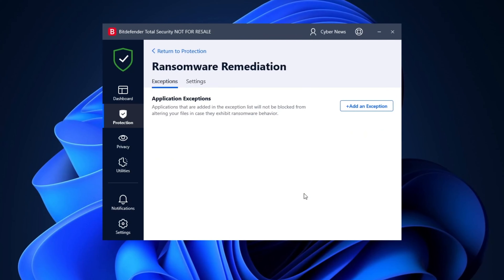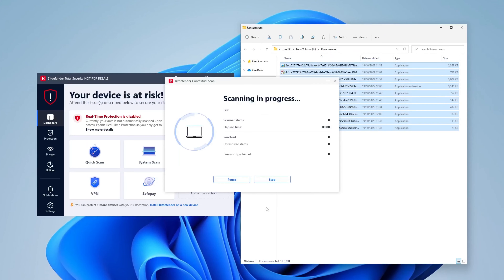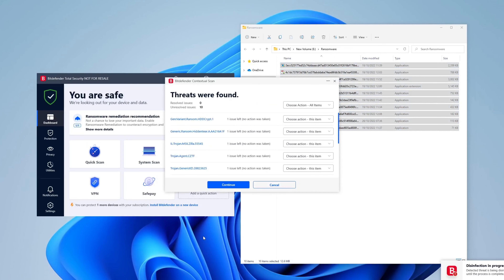The Security Bundle also includes a ransomware mitigation tool, which I use to create backups of my most important files. I performed Bitdefender versus ransomware tests, and it blocked all 10 ransomware files without giving them any chance to do any damage.